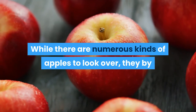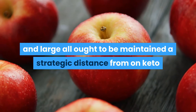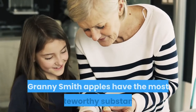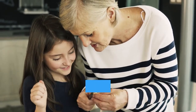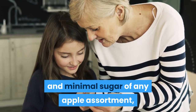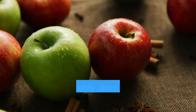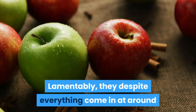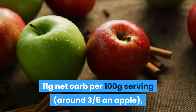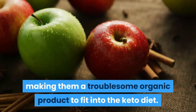While there are numerous kinds of apples to look over, they generally all ought to be avoided on keto because of their high sugar content. Granny Smith apples have the most noteworthy substance of compounds to help prevent disorders related to weight, and the minimal sugar of any apple variety, making them the most advantageous apple variety. Unfortunately, they still come in at around 11 grams net carb per 100 grams serving, making them a troublesome fruit to fit into the keto diet.